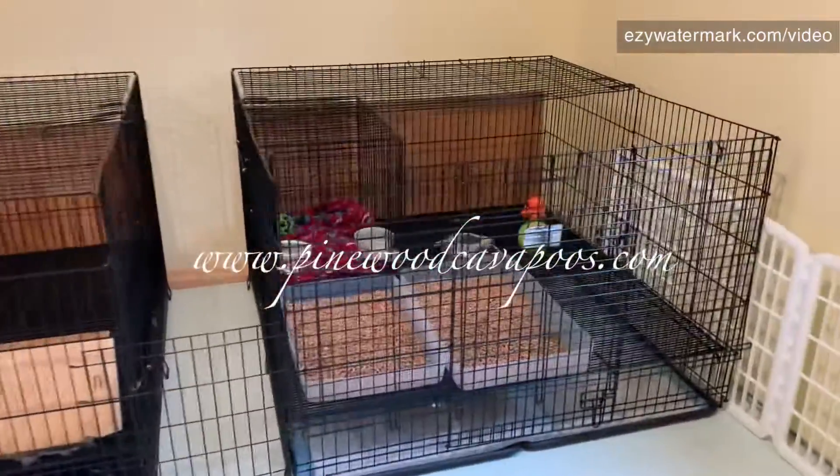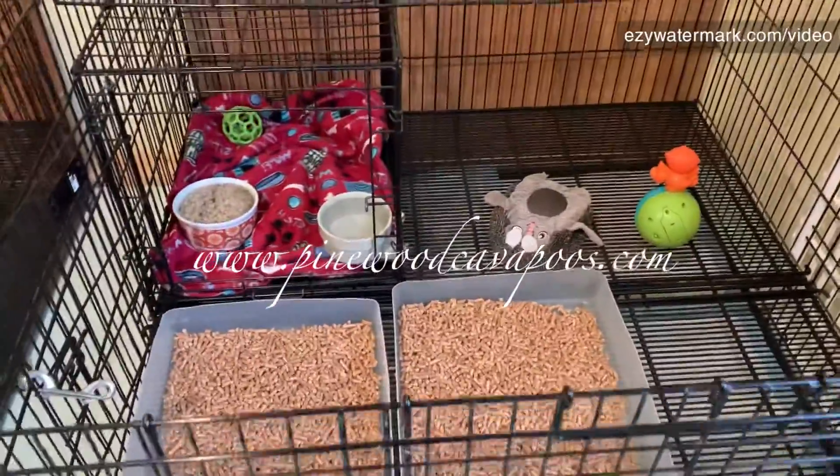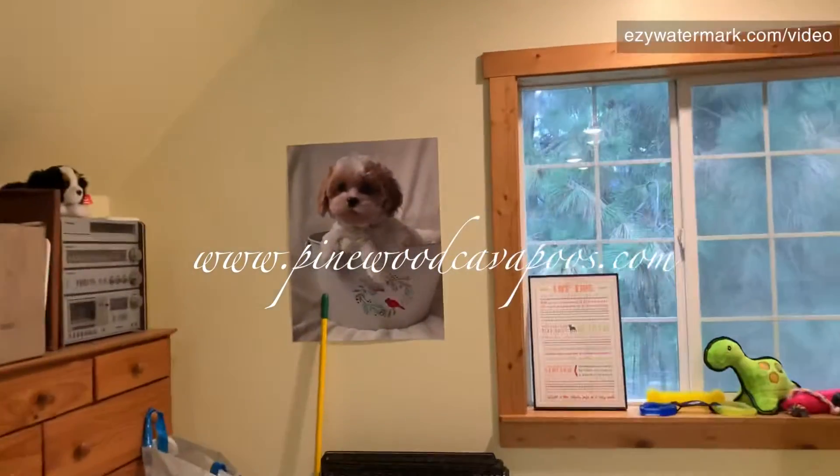I've got this one all set up for Gracie, and Ann and Andy are moving up here too. We've added a couple of cute touches — we put up some cute posters. That's actually baby Winter up there.